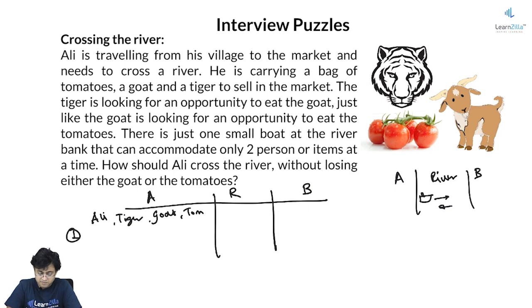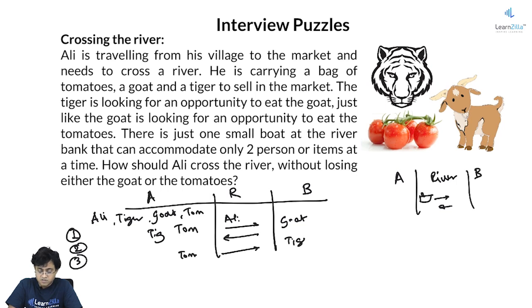He makes the first trip. Now Ali can't keep goat and tomatoes together, so what he can do is take the goat, leaving the tiger and tomatoes behind. He travels with the goat and brings it to the other side — that is trip 1. Trip 2, Ali travels back alone. Then he leaves the tomatoes and Ali travels with the tiger to the other end — trip 3. He leaves the tiger on the other end and travels back with the goat — trip 4.